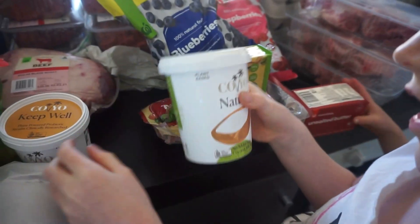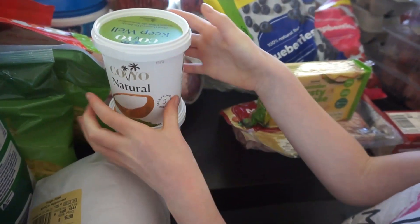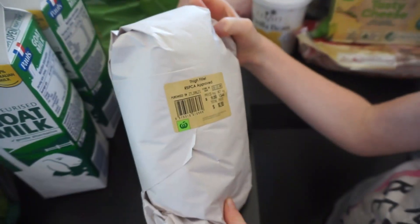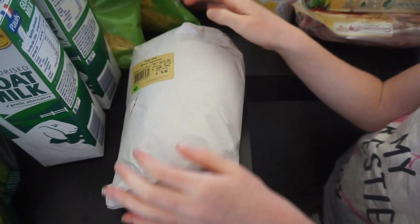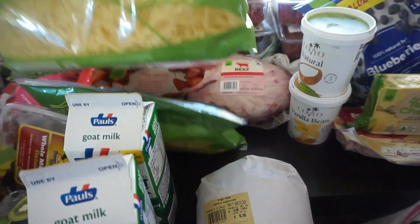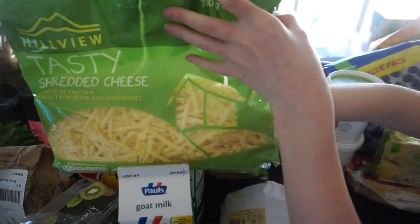Cheese, and coconut yoghurt, and coconut yoghurt. And chicken thighs, and more chicken thighs, and chicken thighs. And mushrooms.